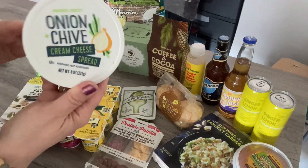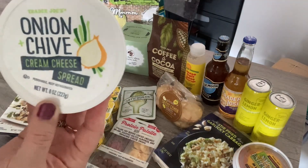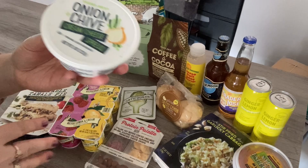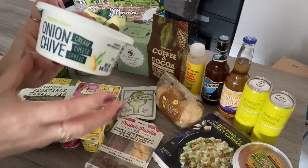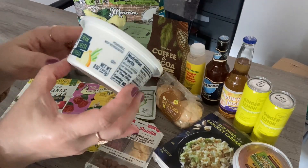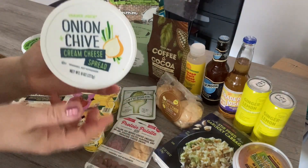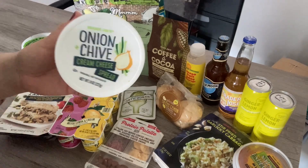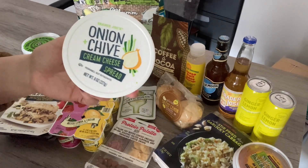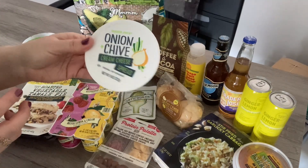Also in that general area they have cream cheese, so I picked up an onion chive cream cheese spread. The last one I bought was the Philadelphia cream cheese brand — I like the onion chive flavor, but this is a way better price. I'm assuming it tastes the same. Recently I've just been loving cream cheese in omelets — I put little dollops in the omelets with some regular shredded cheddar cheese and it's so good.